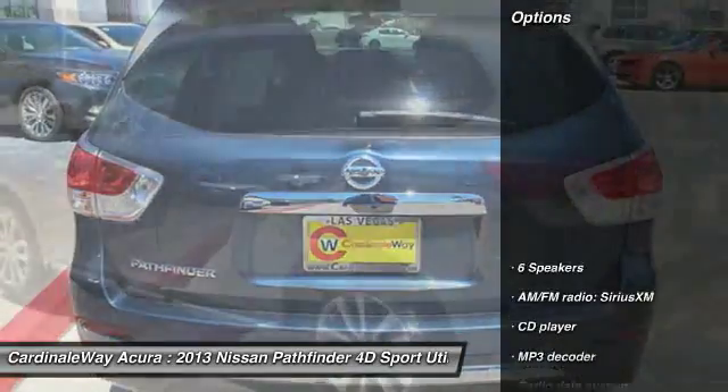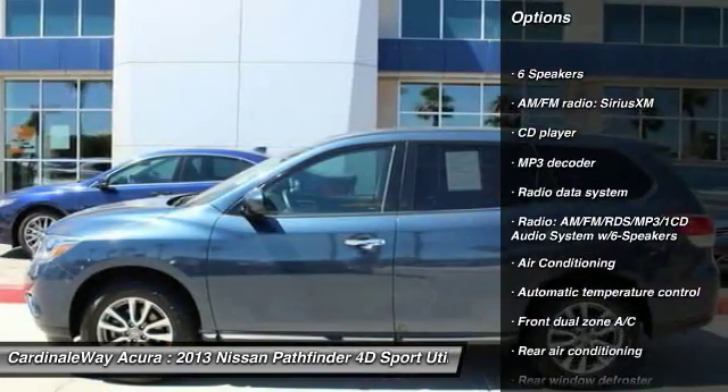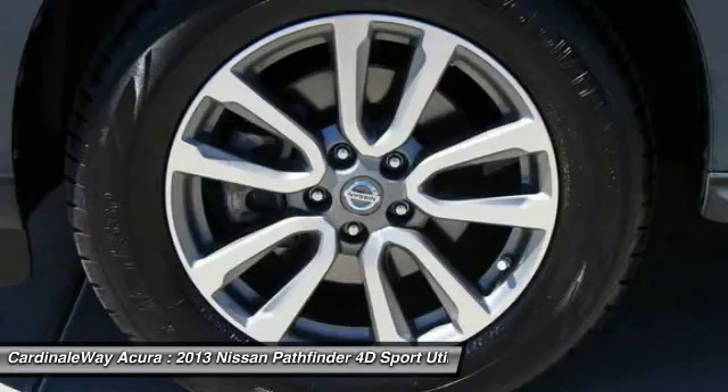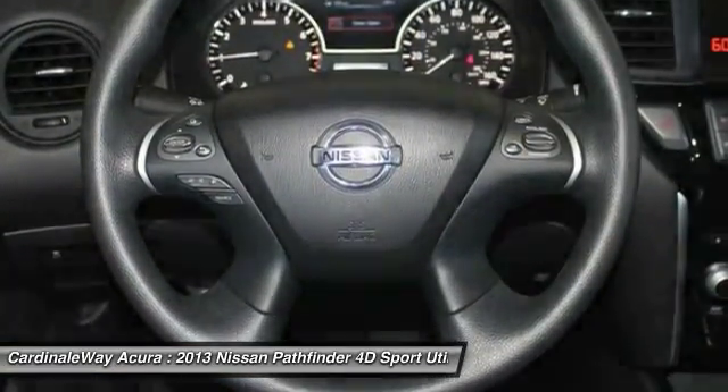Here are some of this vehicle's great options: power passenger seat, traction control, dual airbags, leather-wrapped steering wheel, front air conditioning, power steering, four-wheel disc brakes, center armrest, electronic stability control, fog lights.